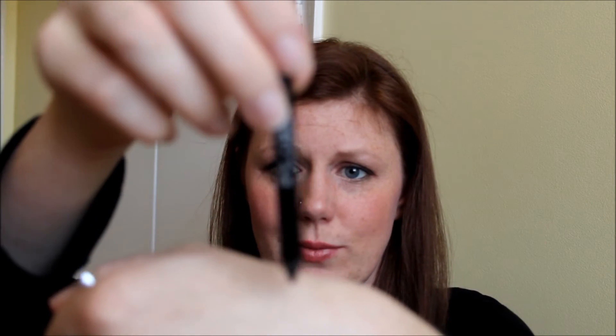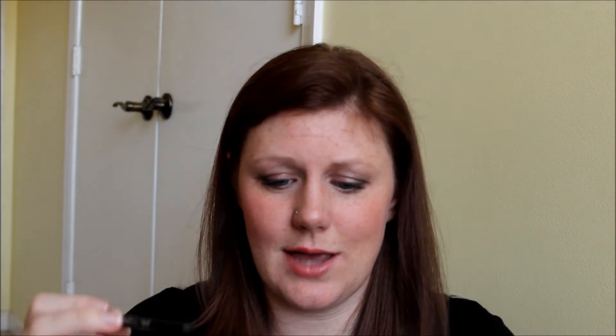Also from Urban Decay are their 24/7 eyeliners — I am in love with these. They go on super creamy and soft. When you're working around your eye area you don't want an eyeliner pencil tugging at your skin, and this just goes on like silk. I have them in so many different colors and people give them to me as gifts, so I'm just collecting all these amazing eyeliner pencils.